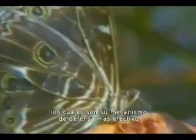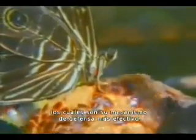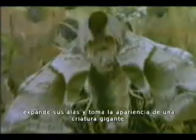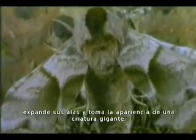Butterflies have enormous eyes on their wings. These false eyes comprise the butterfly's most effective defense mechanism. When the butterfly comes up against any danger, for instance a bird looking for something to eat, it spreads its wings and takes on the appearance of a giant creature.